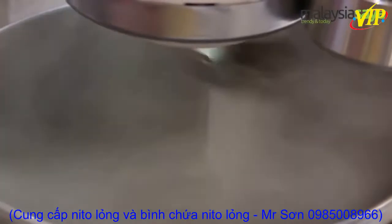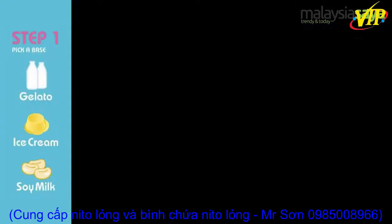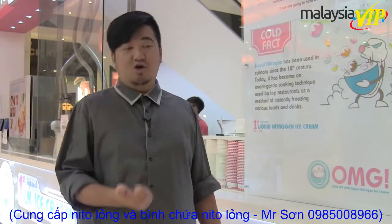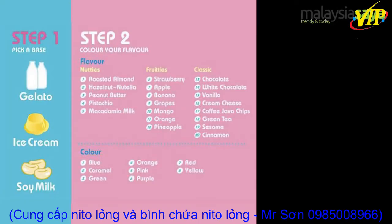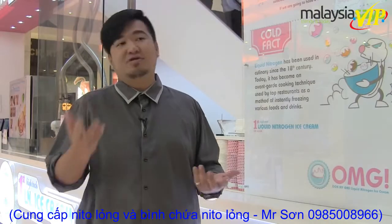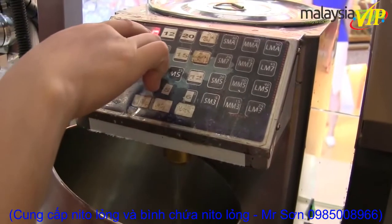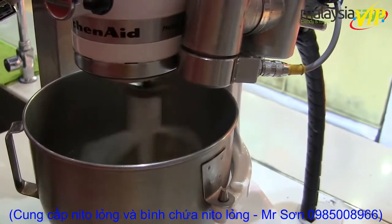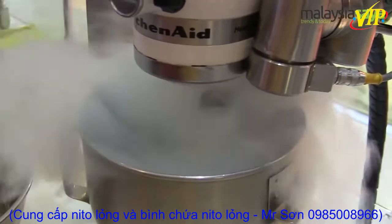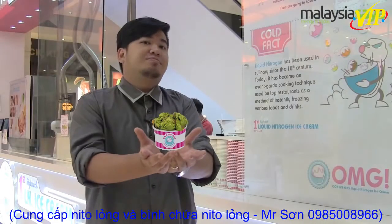At OMG, we have three sets when you buy the ice cream. The first set is you choose your base — we have three bases: soy base, gelato, and ice cream. The second set is you choose your flavour and your colour. The third set will be your topping and your sauce. You can also play around with the sugar level. After that, the machine will use liquid nitrogen to instantly freeze your ice cream right in front of you.